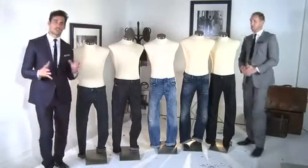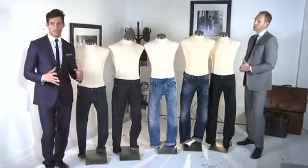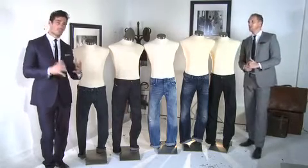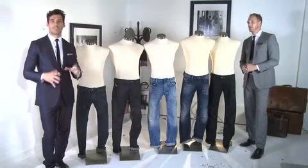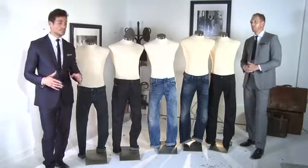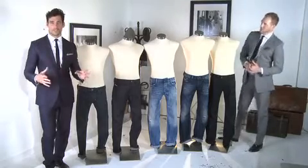Jeans and jean design is such a huge industry now. There are so many brands, there are so many markets, so many different sizes, fits, colours, washes. It's probably the most confusing part in our Essential Guide. We've chosen one brand — we've chosen Diesel.